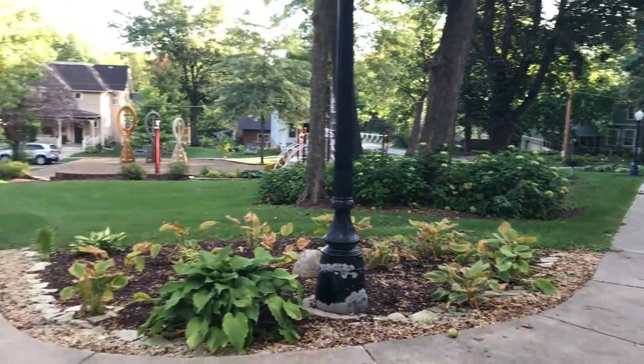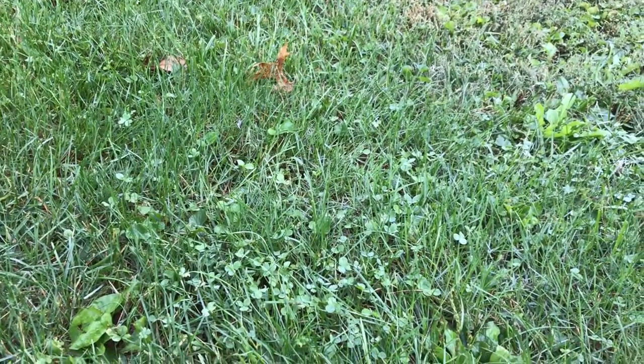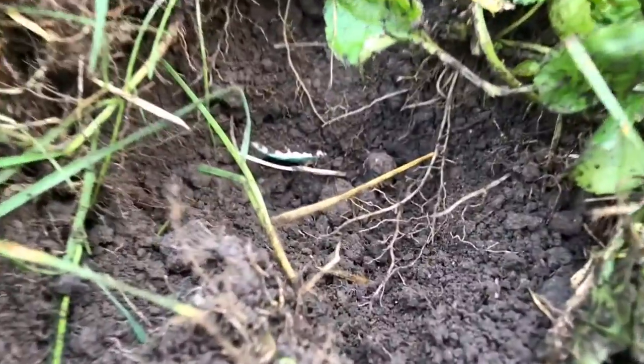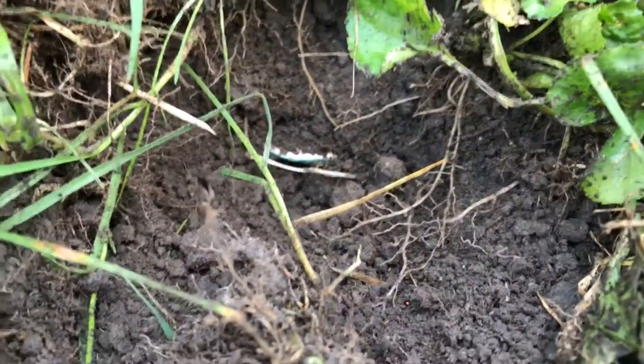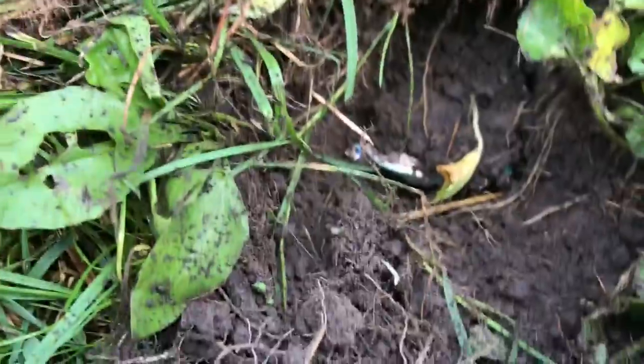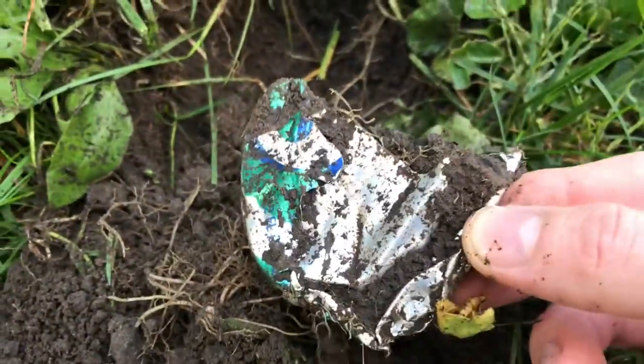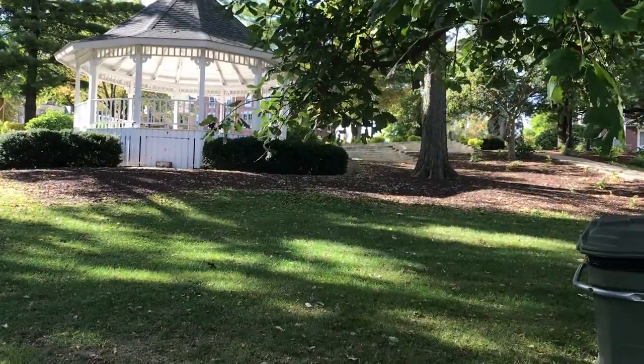Hey YouTube, we're back and we found something. I think it's trash, but you can see down here there's a silver shiny thing and it seems to be pretty light. We'll see if we can take this one out. Yeah, that's trash.